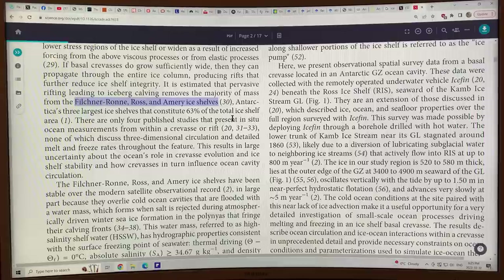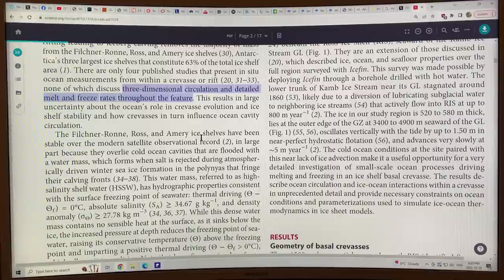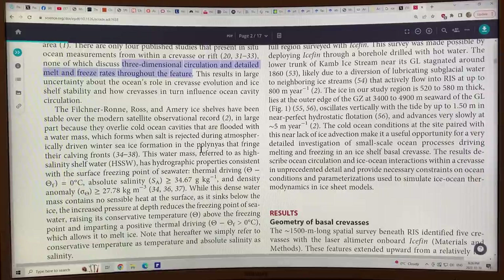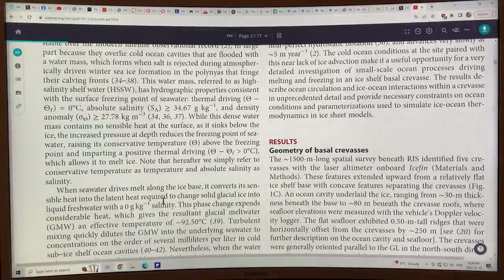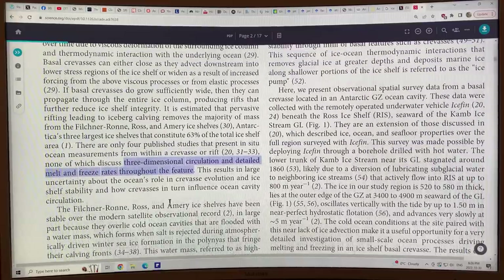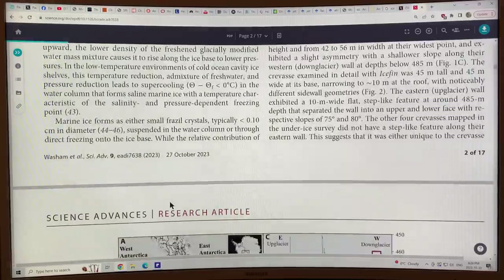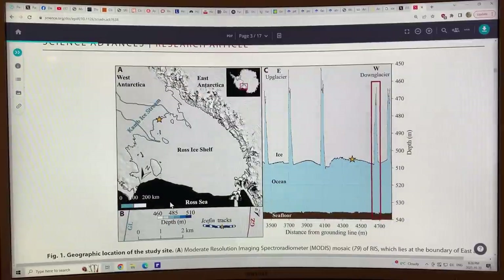There are only four published studies that present in-situ ocean measurements from within a crevasse or rift, none of which discuss three-dimensional circulation of the water and detailed melt and freeze rates throughout the feature. This paper is new because it does all of these things. Let's have a look at the figures — it measures all kinds of things like temperatures, salinity, density anomalies, and current flow. There are cameras on the device which measure the physical characteristics of the ice crevasse. Let's have a look at some of the data.